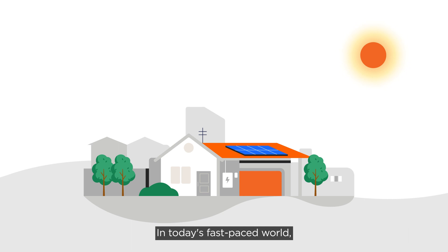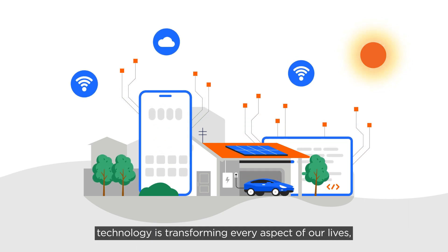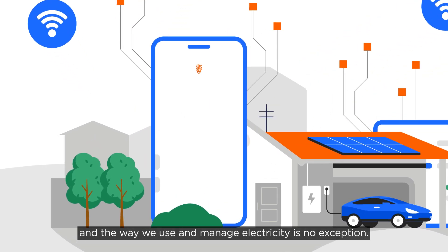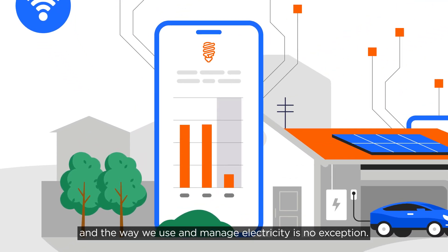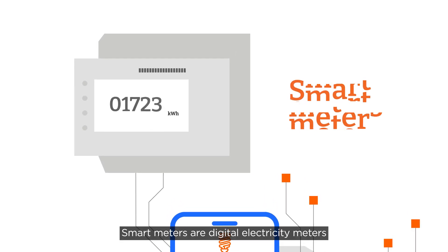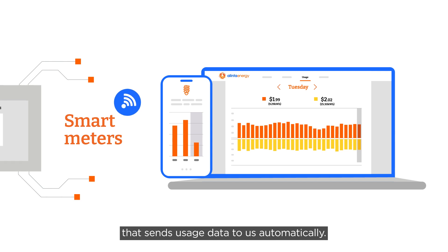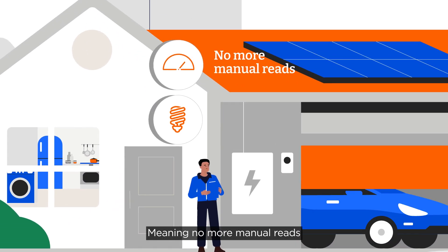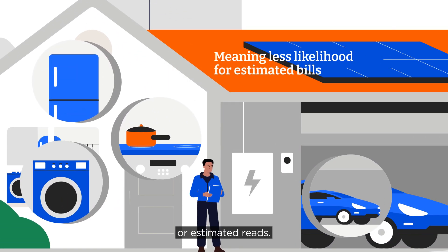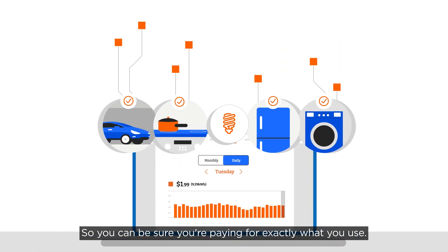In today's fast-paced world, technology is transforming every aspect of our lives, and the way we use and manage electricity is no exception. Smart meters are digital electricity meters that send usage data to us automatically, meaning no more manual reads or estimated reads, so you can be sure you're paying for exactly what you use.